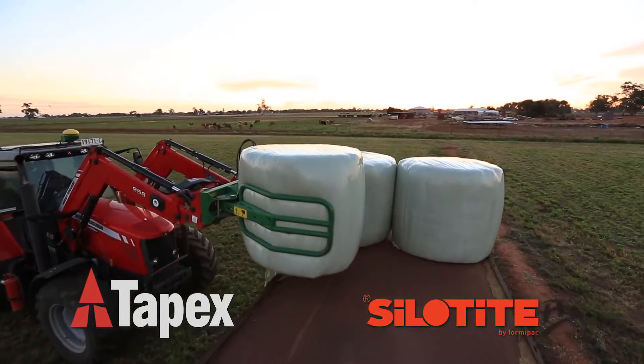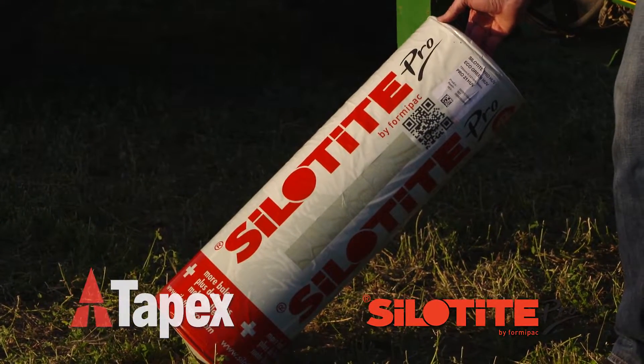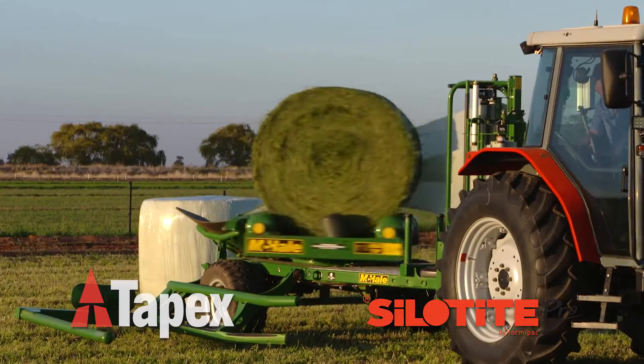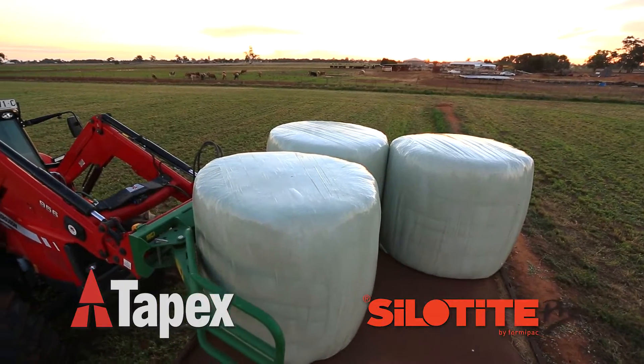Silatite Pro is the next generation of silage film made by BPI Formipac. This technically advanced five-layer wrap offers farmers and contractors the triple benefits of enhanced bale wrapping process, significant cost savings and increased crop quality.